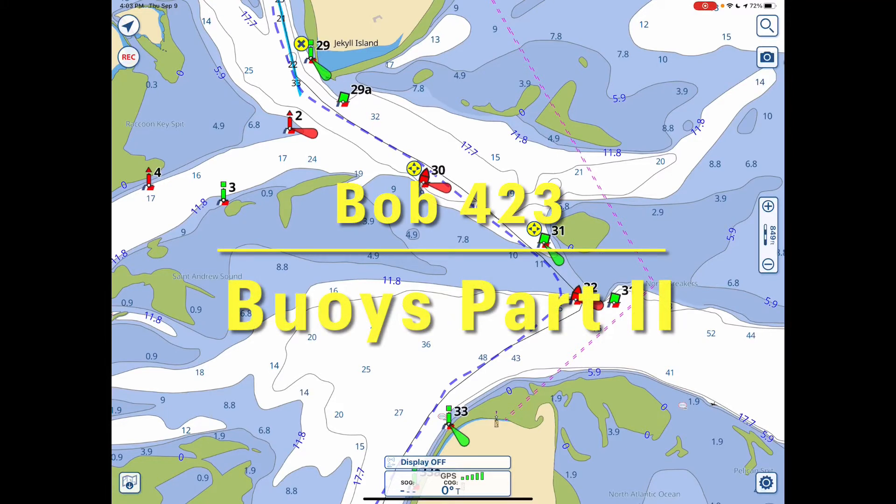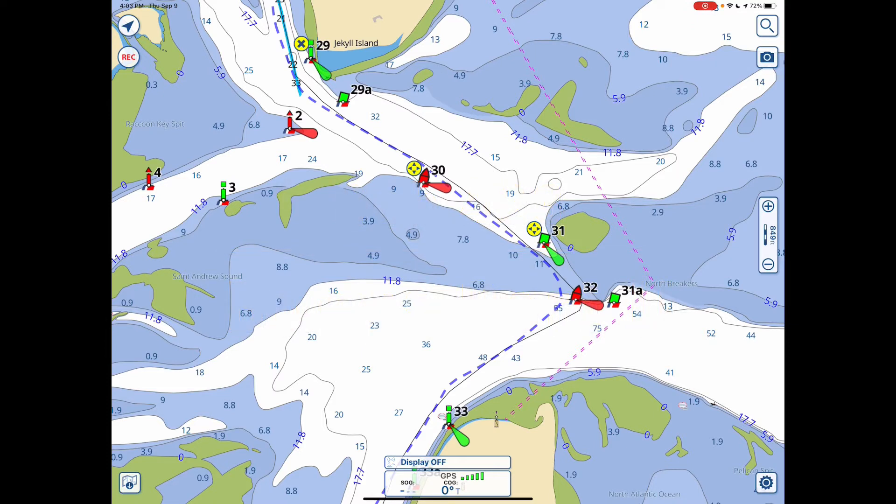Okay, Bob423 here. This is part two of the discussion about buoys, and we're going to talk about the Coast Guard data buoys, because they come with a lot of information that may not be apparent at first glance.